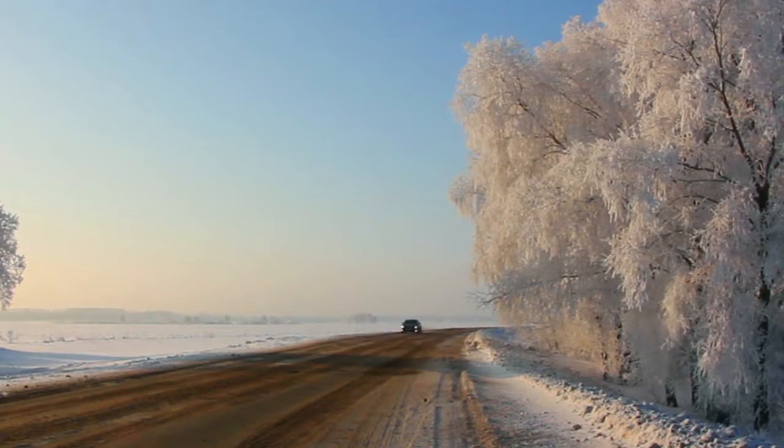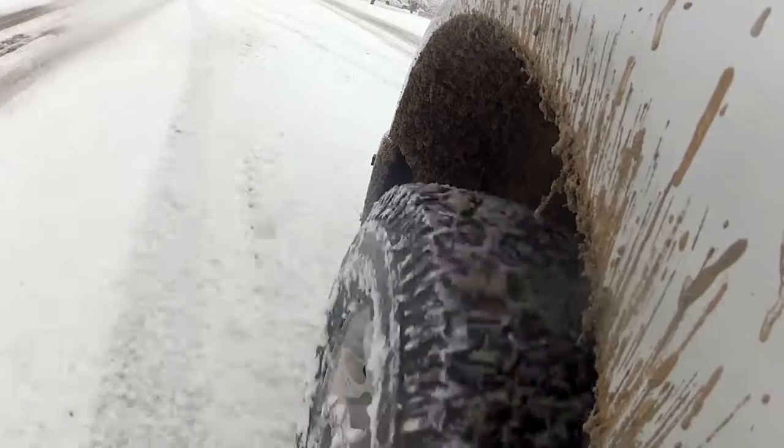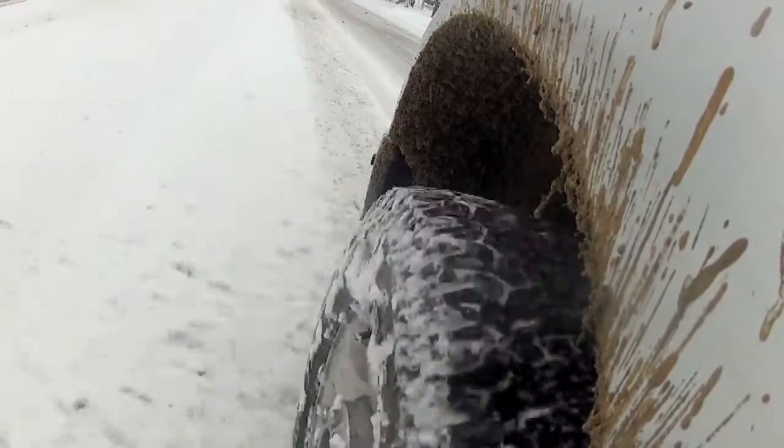The weather this time of year is totally different than the weather in six months, and today we're going to talk about winter tires. Don't let old stories about deep-treaded snow tires fool you — today's winter tires are full of technology to keep you safely on the road.